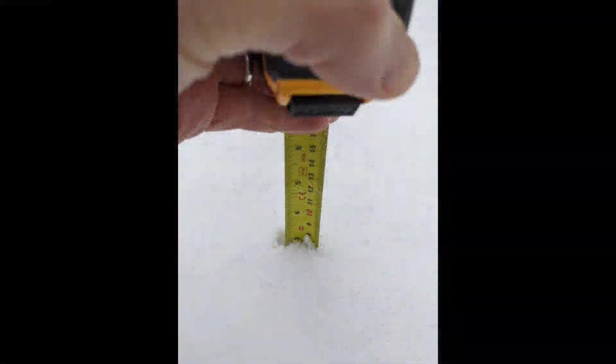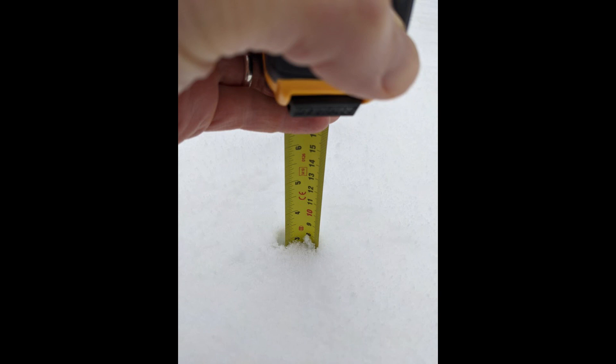By the early afternoon when that had eased off, the snow was about 7cm deep.